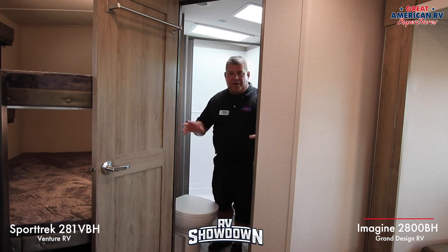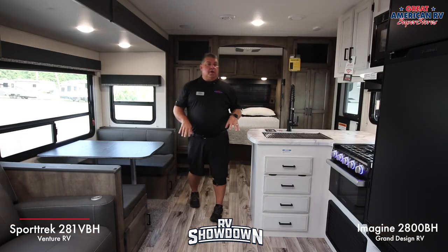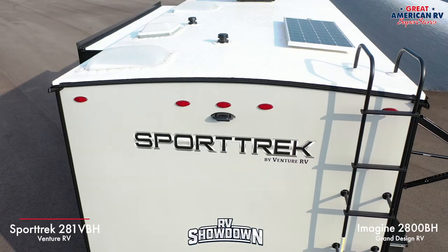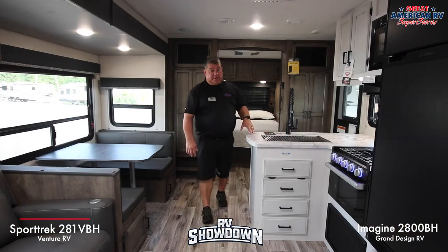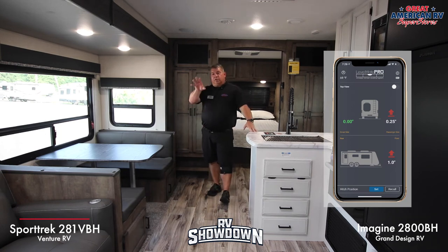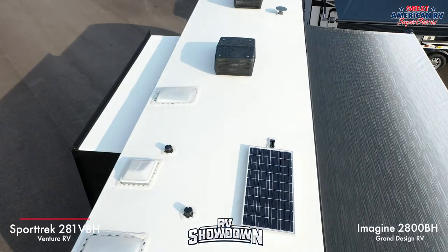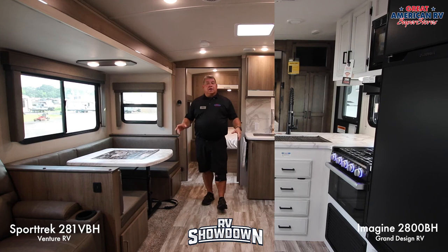A couple of final extras on the Sport Trek: it has a built-in 165-watt solar panel that keeps the refrigerator running and the battery charged for several days. It also has the ProLevel system — a Bluetooth app to help level your camper. The Sport Trek has a PVC roof with a 20-year warranty and a walkable roof.